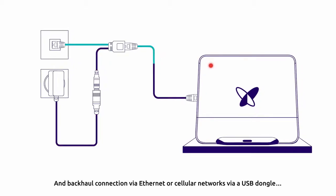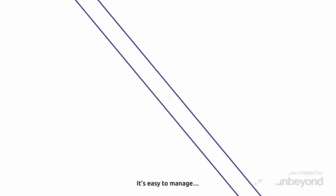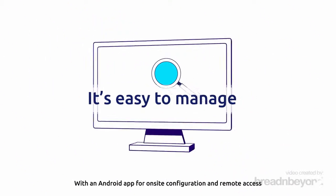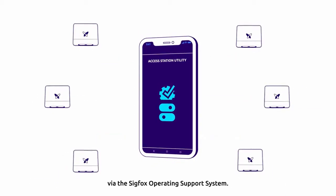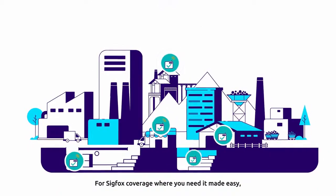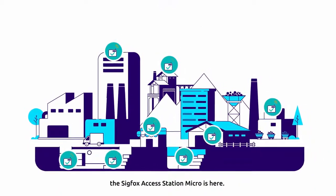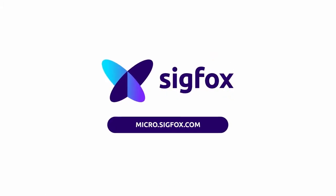Backhaul connection via Ethernet or cellular networks via a USB dongle. It's easy to manage, with an Android app for on-site configuration and remote access via the Sigfox operating support system. For Sigfox coverage where you need it made easy, the Sigfox AccessStation Micro is here.